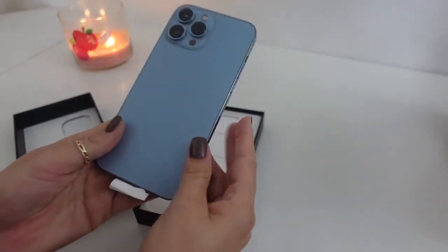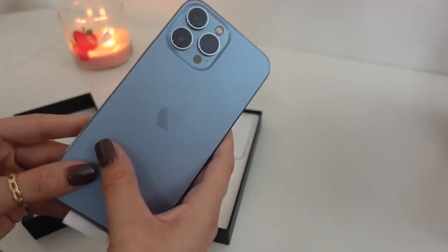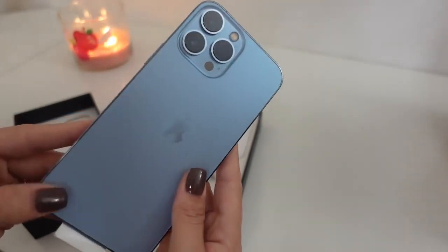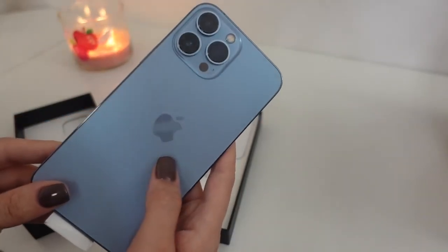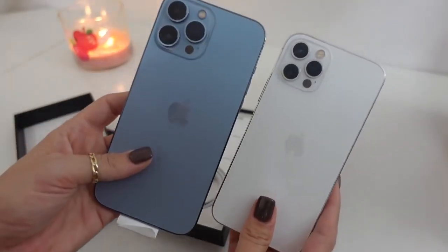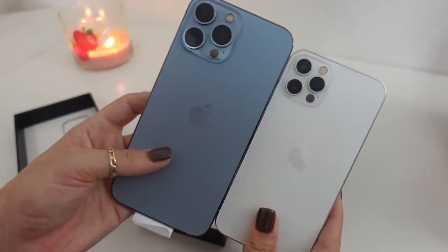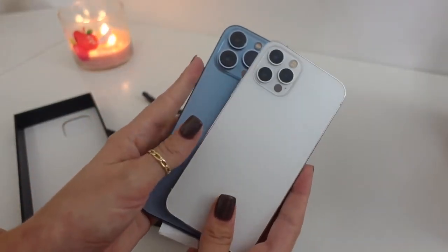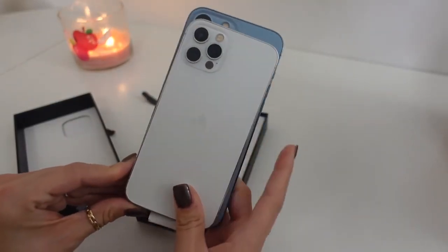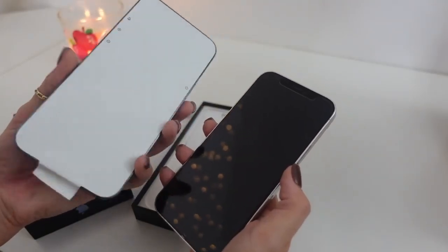I'm actually obsessed with this color. Oh my gosh, it's so freaking cute. I decided to go with the Sierra Blue color and I am so glad I did. I love how this looks — it's a really neutral shade of blue, and since most of the time I have a case on anyway I'm really only going to see this part. Here's a quick side-by-side comparison: this is my iPhone 12 Pro and this is the 13 Pro Max. When you stack them it doesn't look that much bigger, but when I'm holding them it really feels huge.